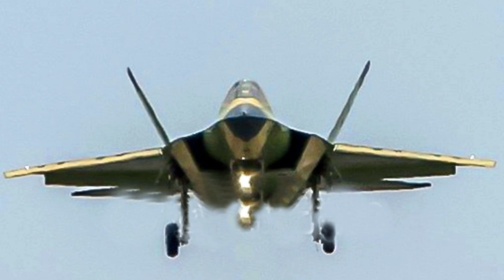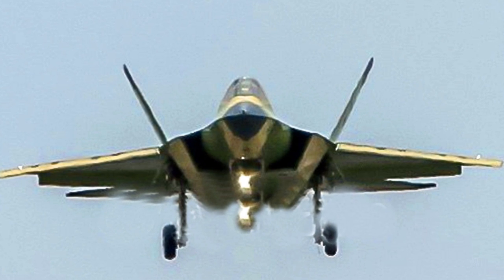The number 350003 proves that the latest J-35 design has already produced at least three aircraft.